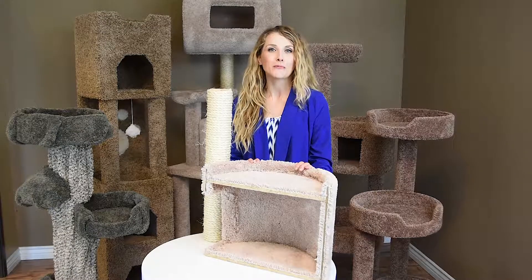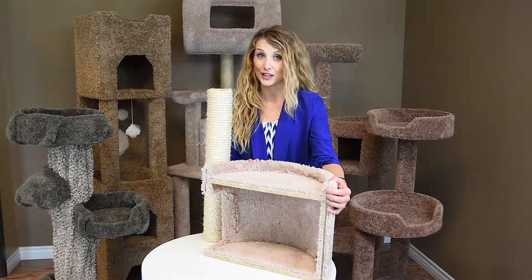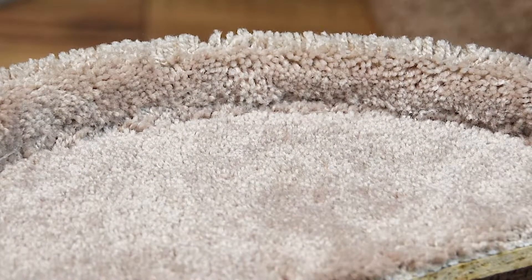New Cat Condos are made in the USA with solid wood for stability, sturdiness, plush, household grade carpet for comfort and long lasting product.